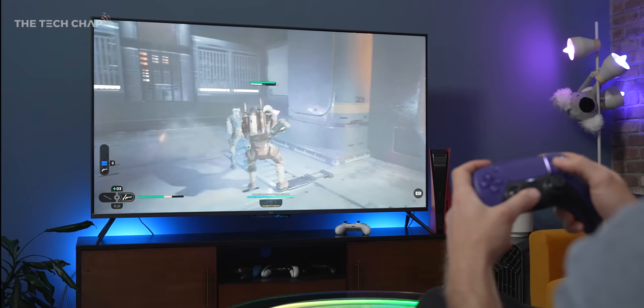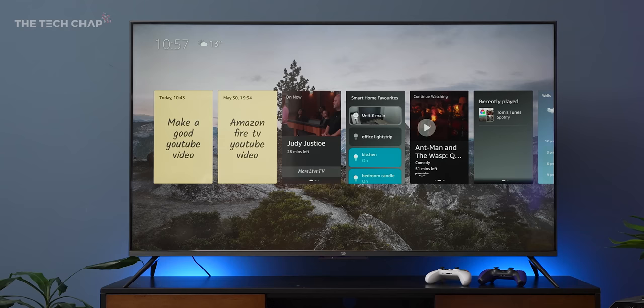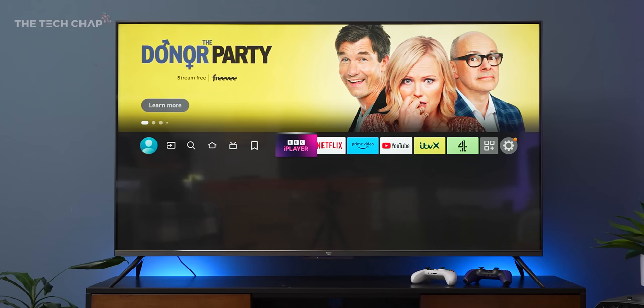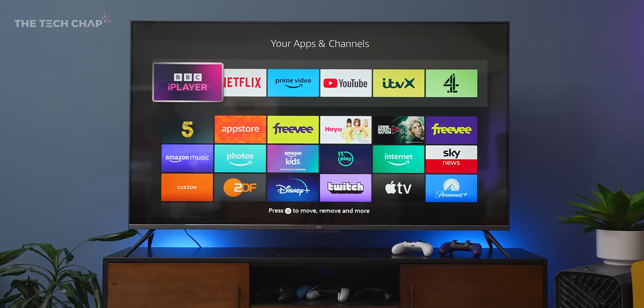The built-in dual 12-watt speakers do a decent job — it's fine! Once you're up and running, it's simply a case of pairing the remote, logging into your Amazon account, and installing any updates. This is the Fire OS TV menu, which you'll be familiar with if you've ever used a Fire TV Stick or Cube from the last couple of years. It's fast, you have all the streaming apps you can shake a stick at, including Amazon's own Prime Video, which is front and center.